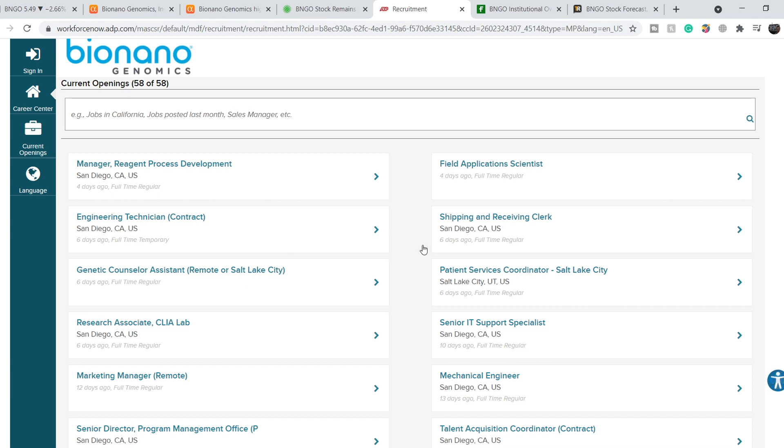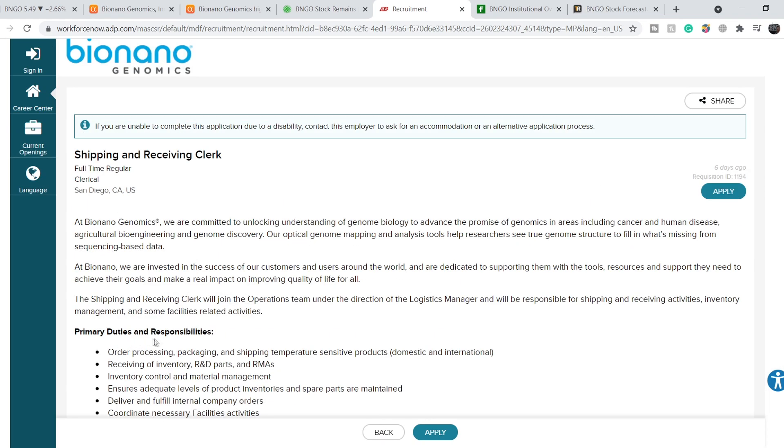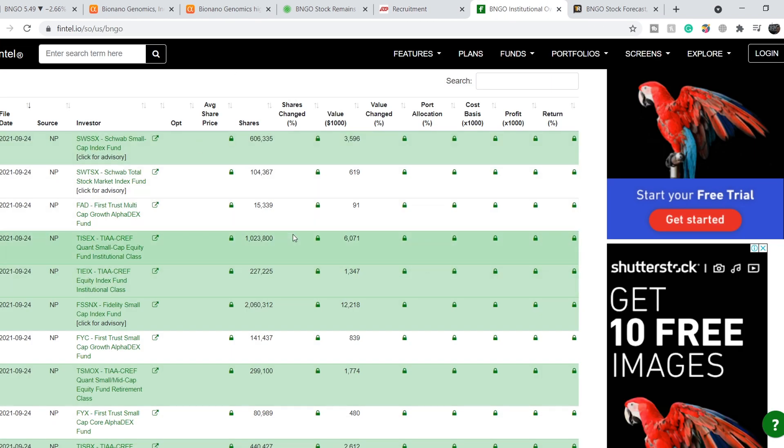On the website that tracks new jobs for Bionano Genomics, six days ago they posted a position for a Shipping and Receiving Clerk. The primary duties include order processing, packaging, and shipping temperature-sensitive products domestically and internationally. This is the main point — as they increase their number of installed Saphyr systems, companies need consumables shipped, which means this job posting signals drastically increasing shipment volumes and a strengthening financial and fundamental position.